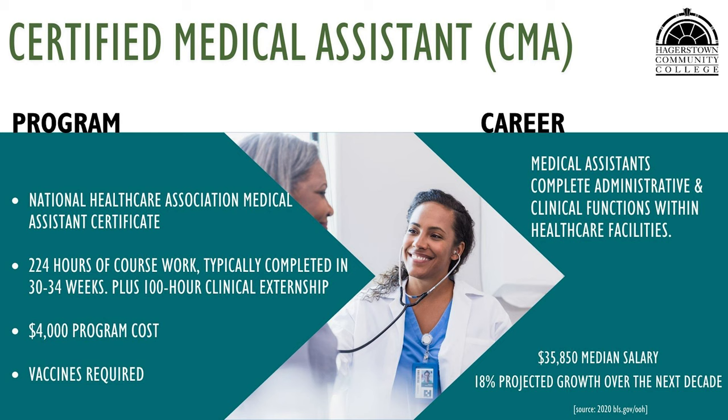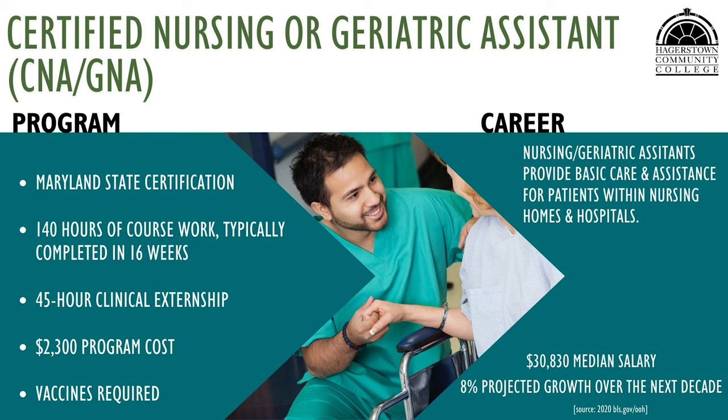The CNA/GNA program prepares students to help patients or residents with activities of daily life such as bathing, dressing, grooming, and eating, and teaches them to obtain vital signs such as temperature, pulse, respiration, and blood pressure. This program makes students eligible for Maryland state CNA certification. Students are also provided with the opportunity to take the state GNA exam to become a licensed CNA/GNA.